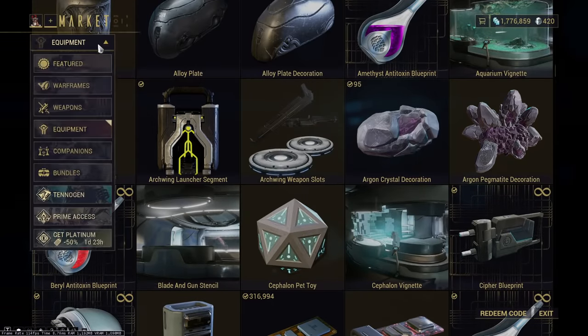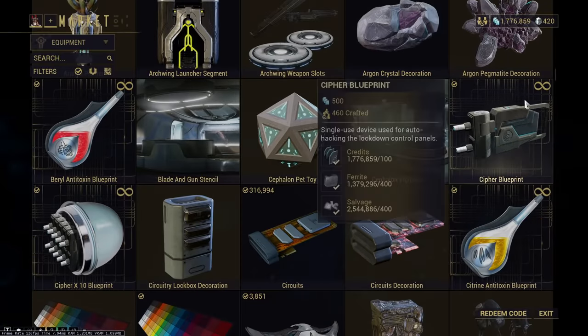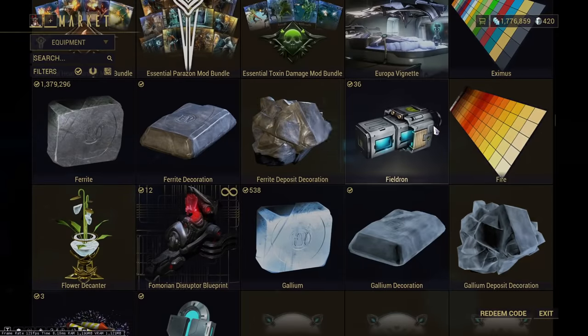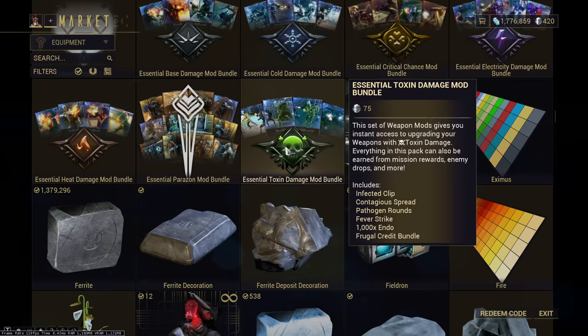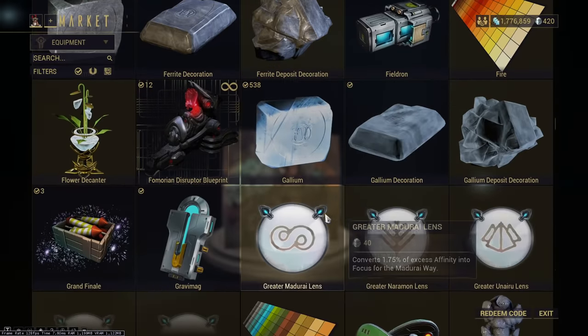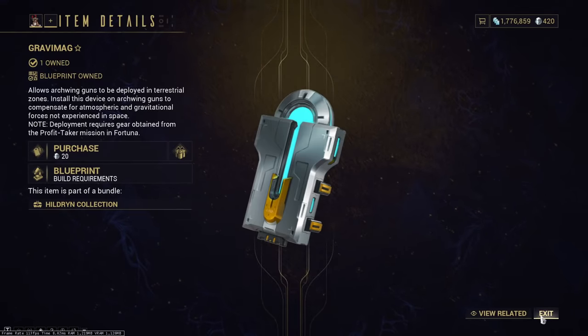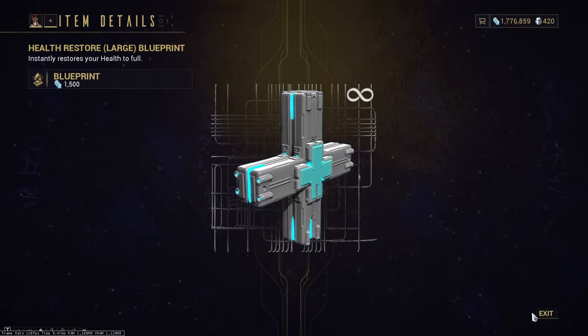I would never recommend outright buying resources from here. Never buy things like straight-up Argon Crystal, Field Drone, or Ferrite — because you can earn all of these in-game. I would not personally recommend buying a ton of mod packs either, because the value on them is pretty bad and you can probably just ask people to trade you for free or a very low amount. Do not buy resources. Lenses I wouldn't really recommend buying either. Gravimag — no. Mostly everything here I wouldn't buy, other than blueprints for credits.